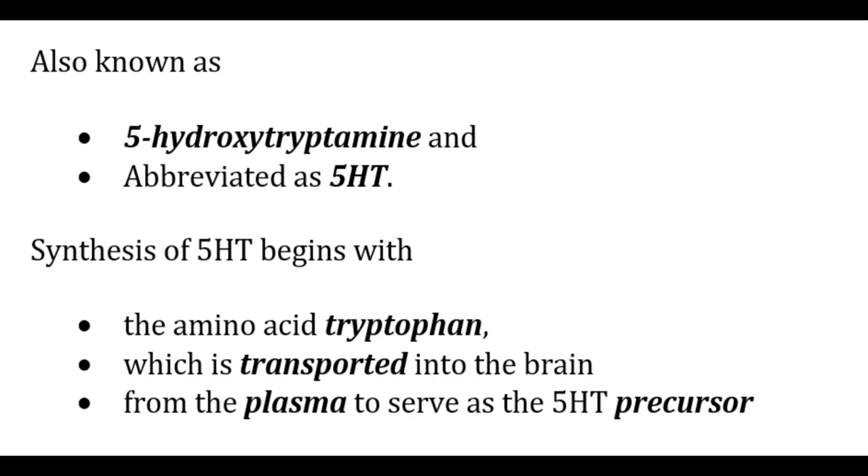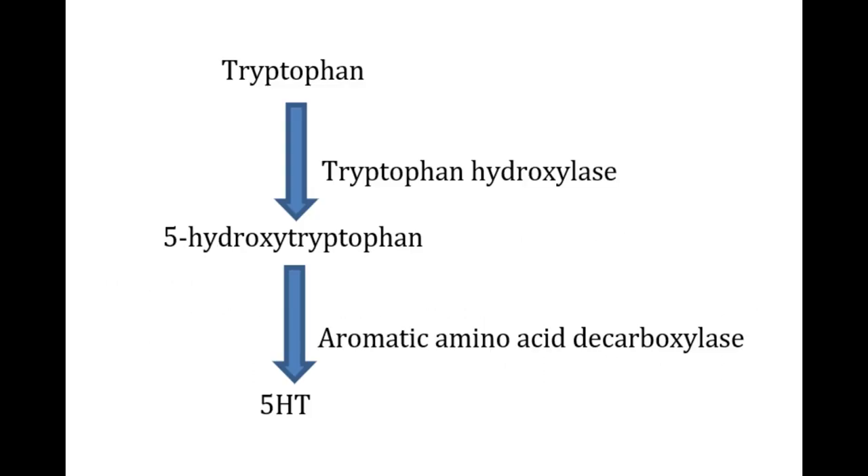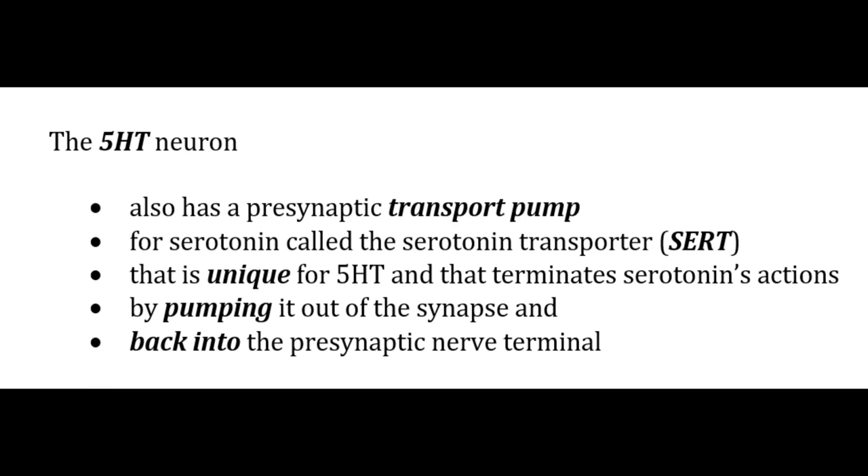Serotonin, also known as 5-hydroxytryptamine (5-HT), is synthesized from the amino acid tryptophan. Tryptophan hydroxylase converts tryptophan into 5-hydroxytryptophan, and then aromatic amino acid decarboxylase converts 5-HTP into 5-HT. After synthesis, 5-HT is taken up into synaptic vesicles by VMAT2. Its action is terminated by monoamine oxidase converting it into inactive metabolites, and also by the presynaptic transport pump SERT, which pumps serotonin out of the synapse and back into the presynaptic nerve terminal.